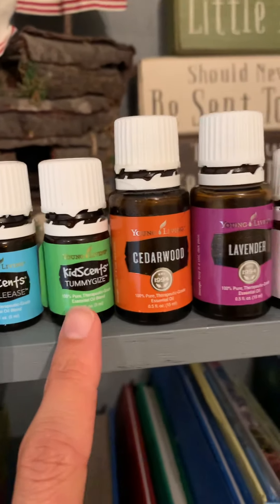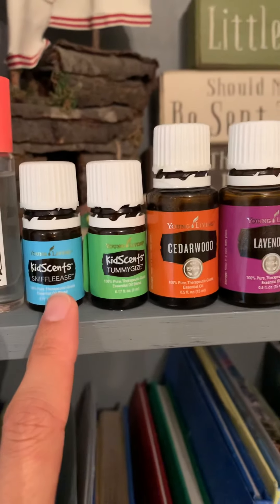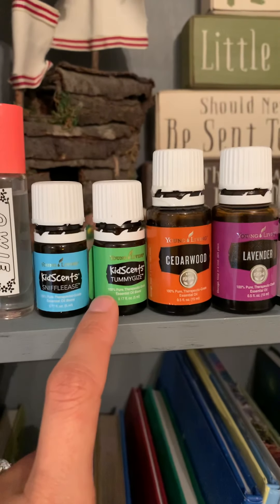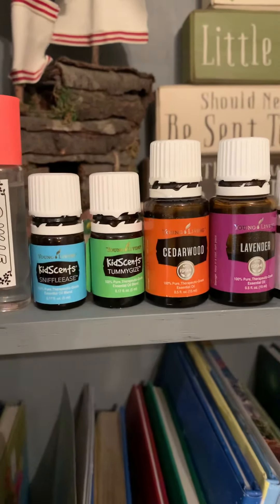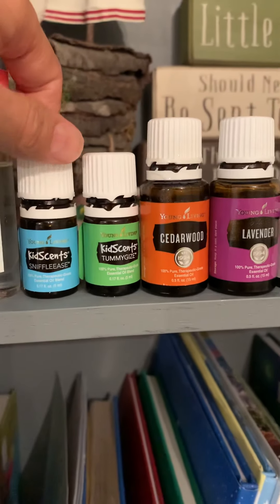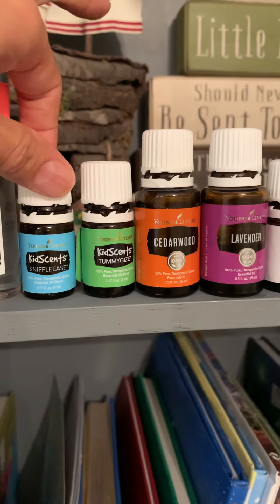There's a KidSense line, so this is pre-diluted and safe for kids and babies. It doesn't need to be diluted the way that you would dilute a roller with other oils — it has a carrier oil in it. So these are great to put directly on.